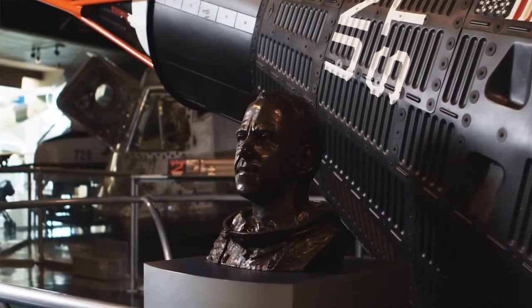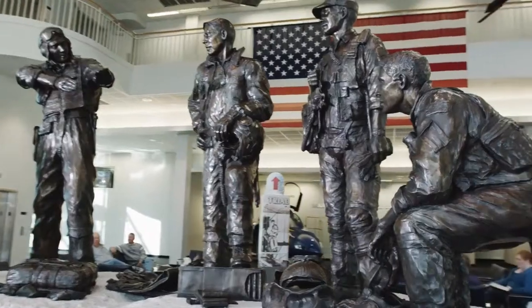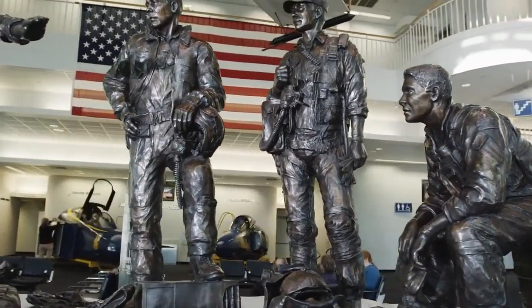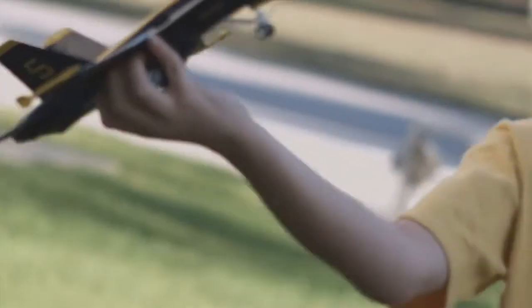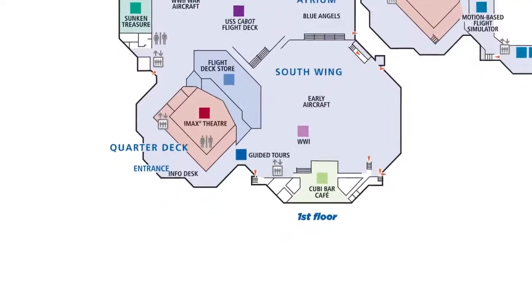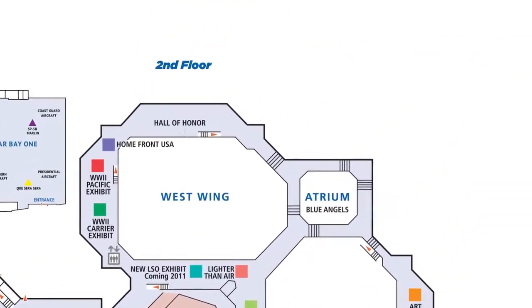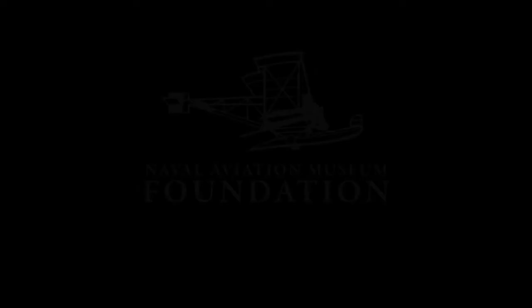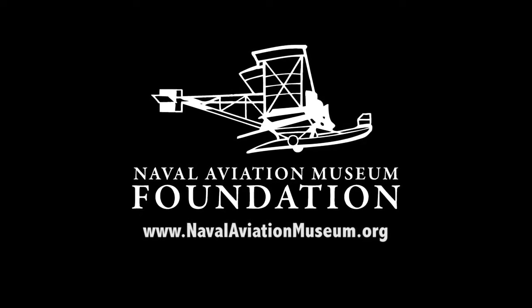The museum was made possible through the support and donations to the Naval Aviation Museum Foundation by citizens like you. If you'd like to learn more about how you can help continue the mission, we'd love to talk with you. You may ask your tour guide for directions to the Foundation office located on the mezzanine level of the museum, or you may go to our website at www.navalaviationmuseum.org.